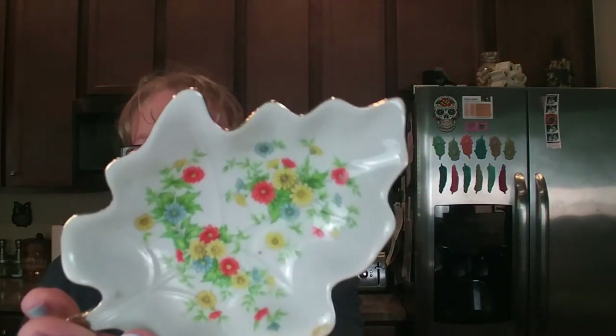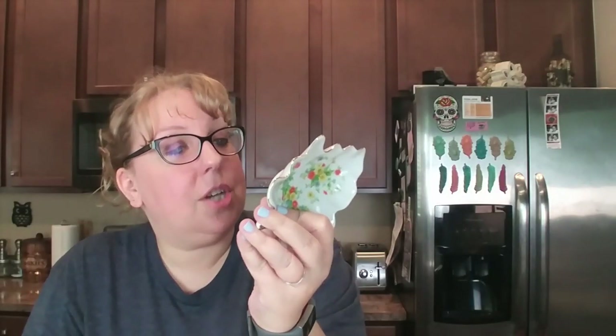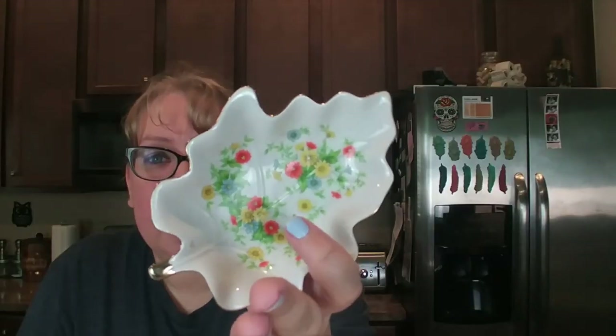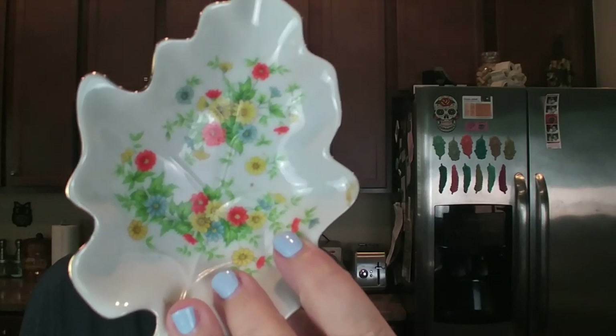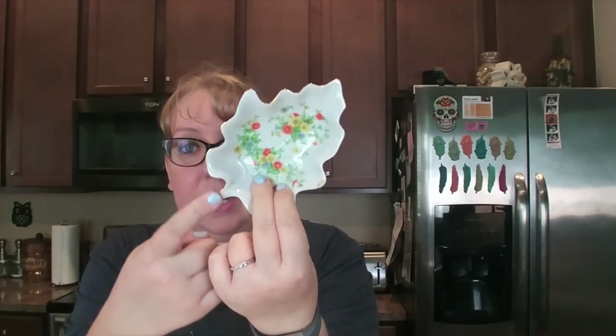Then I picked up this cute little trinket dish — it's a leaf shape with great orange and yellow flowers. It says 'Left in China, hand painted, 8312.' I'll probably save that for summer. What do you guys think — would this be more fall or summer to you? The colors of the flowers feel summery but the shape says fall to me, and it has pretty gold detailing.